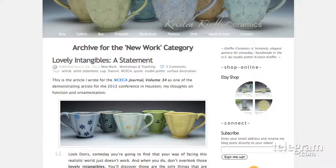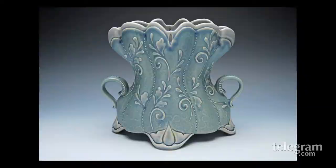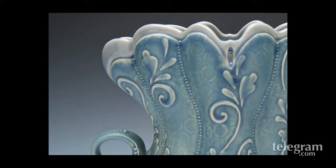My work tends to be known for the surface decorations — they're very surface oriented, but the forms are also part of the strength, I think. This series on the Invitational card is a corset series that I've been doing for quite a few years. It's kind of looking at the corset as an architectural form to play with, but as a functional pot.